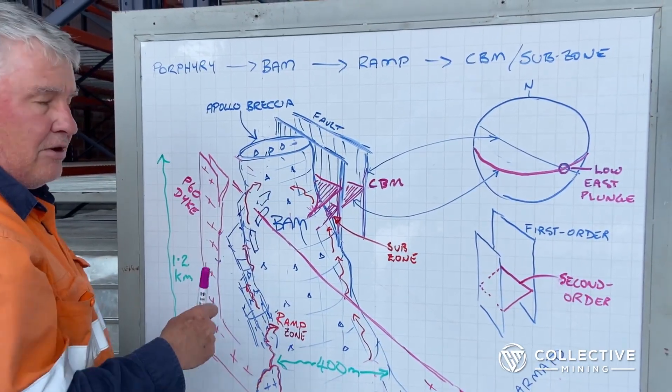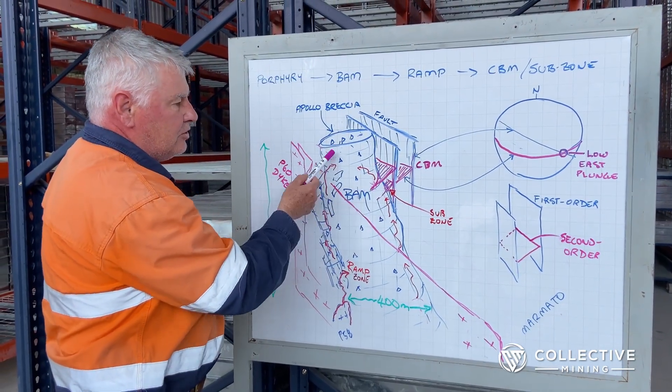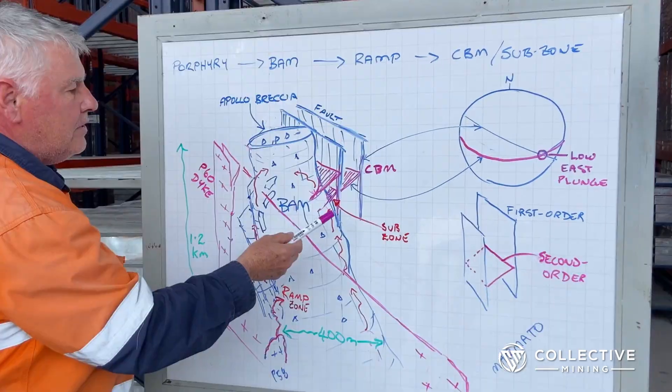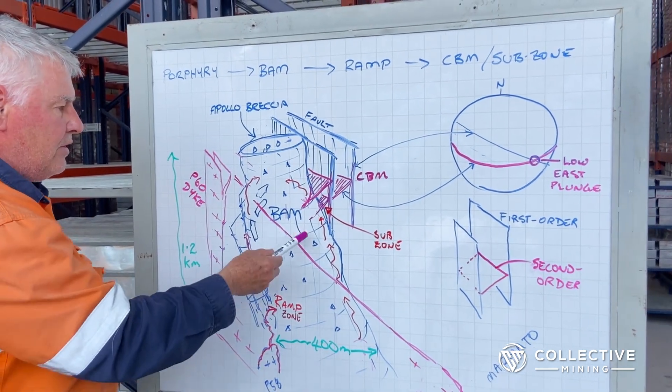That permeability has controlled the shape of this breccia pipe, but more importantly it's allowed fluids to keep coming up subsequently and enter the pipe. As they go up the sides and ingress from the margins, these faults have an asymmetry which is reflected on both sides and is reflected in the mineralization.